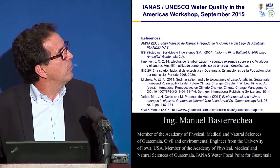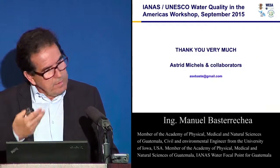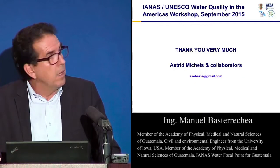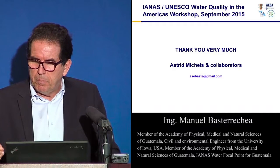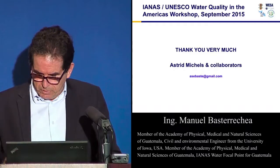These are some of the references. I would also like to acknowledge Michelle and the other people who did this work with us in Guatemala.